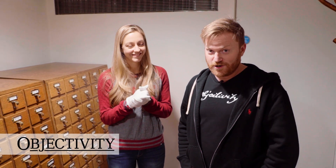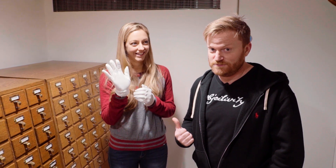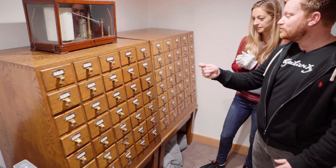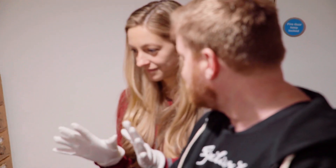Hey there everyone, once again we're at the Royal Society joined by Diana Cowan from the Physics Girl YouTube channel. It's the White Gloves of Destiny. I'm ready. You gotta close your eyes. And then we've got the old card catalogue here at the Royal Society and you're gonna randomly choose a drawer and a card and then we're gonna go down with Keith into the vaults and see what you get.